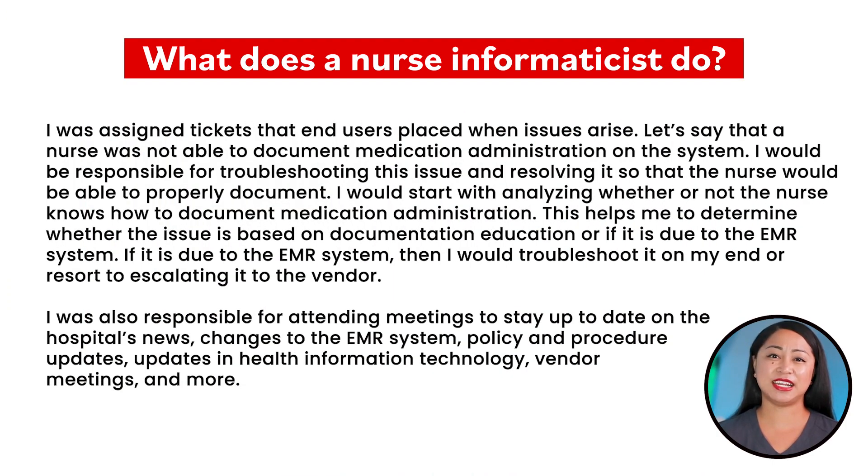I was assigned tickets that end-users placed when issues arrived. For example, if a nurse was not able to document medication administration on the system, I would be responsible for troubleshooting this issue and resolving it so that the nurse would be able to properly document. I would start by analyzing whether or not the nurse knows how to document medication administration, to determine whether the issue is based on documentation, education, or the EMR system.